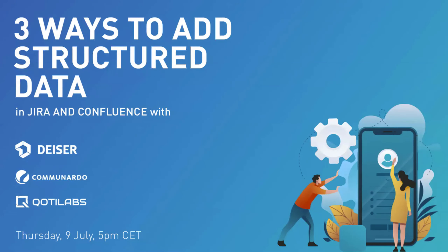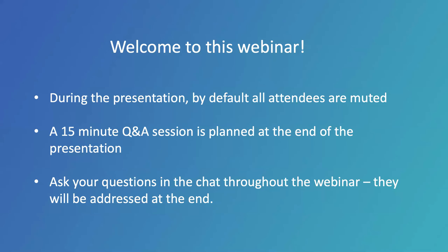Today, we'll show you how you can add structured data to your JIRA and Confluence instance. Thank you to all of you for being here. Before starting the webinar, you are all in mute mode, but please feel free to ask your questions in the chat box. We will have a Q&A session at the end where each vendor will have time to answer your questions.